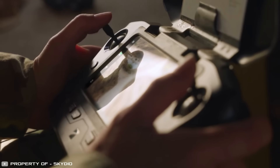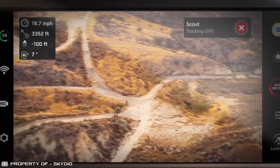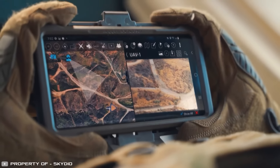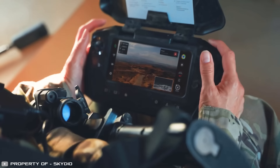Most importantly, during such maneuvers, the operator does not need to manually position the camera. This will allow them to fully focus on control and maximize hiding the drone from the opponent's eyes. This feature will be especially useful during reconnaissance operations or when escorting a column of vehicles in mountainous areas.